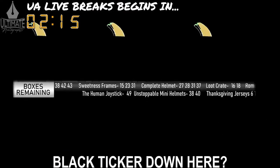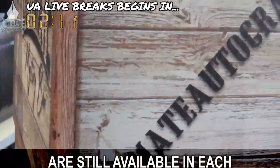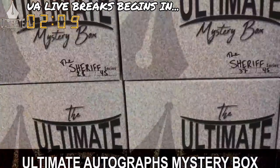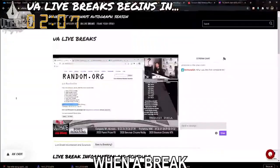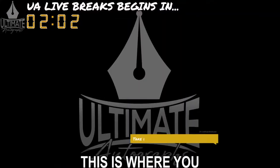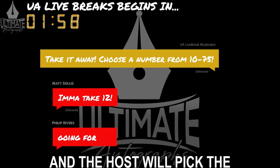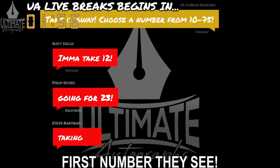You see this black ticker down here? This shows you which numbers are still available in each and every Ultimate Autographs mystery box series. When a break fills or sells out, the host will ask for a number. This is where you make your selection from. Simply type a number in the chat and the host will pick the first number they see.